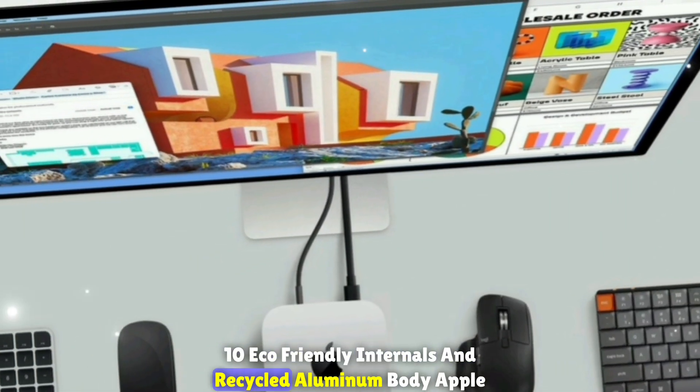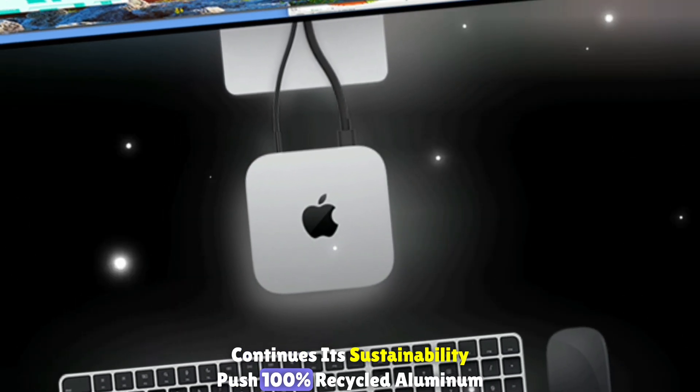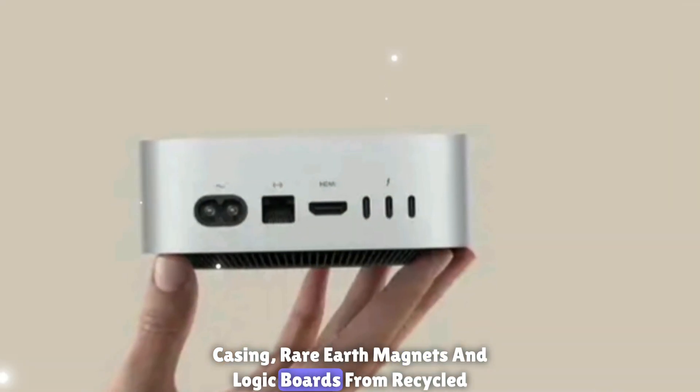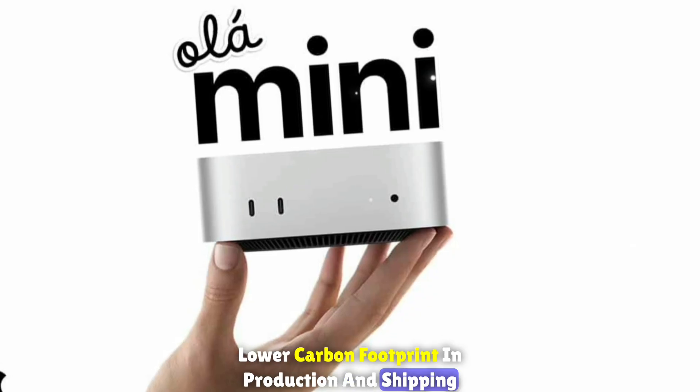Eco-friendly internals and recycled aluminum body: Apple continues its sustainability push with a 100% recycled aluminum casing, rare earth magnets and logic boards made from recycled materials, and a lower carbon footprint in production and shipping.